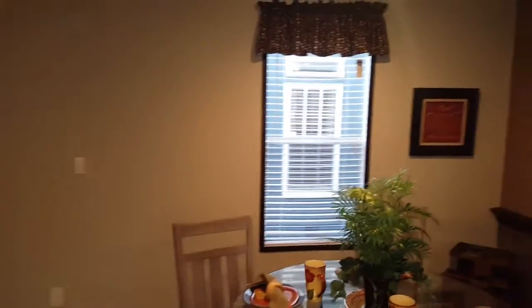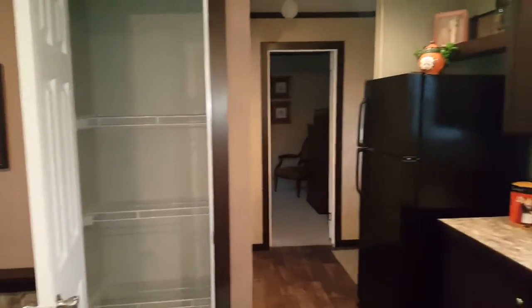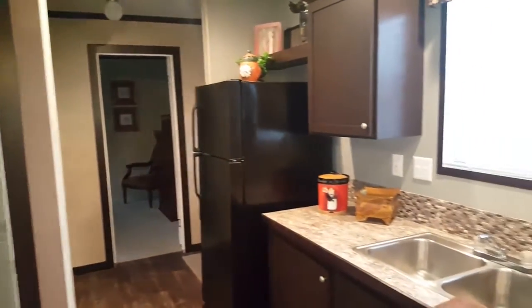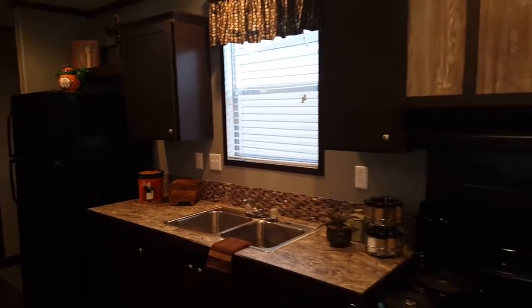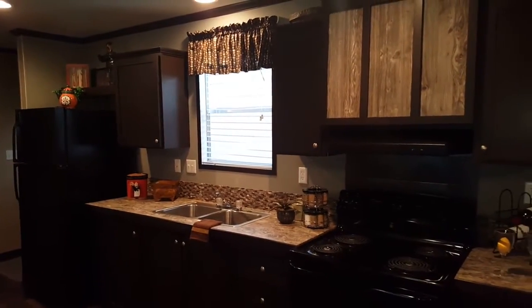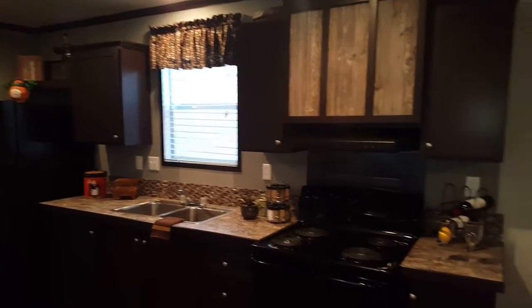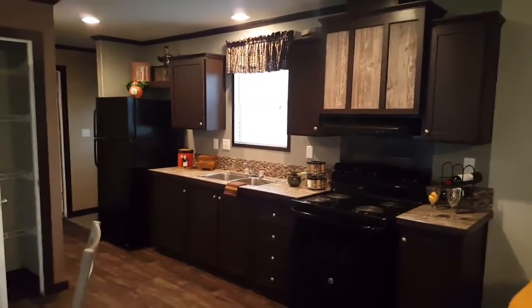Come on in. Let us give you an awesome deal on this stock unit where you can save thousands of dollars on this actual model that we use as our display. So come in, take a look at our homes and get an amazing deal out here with the folks at Palm Harbor Homes in Mesquite, Texas.